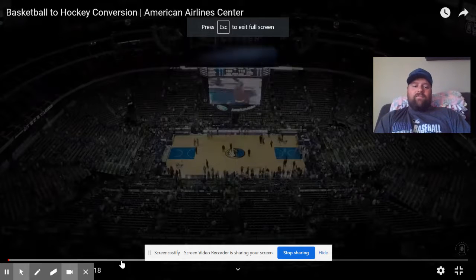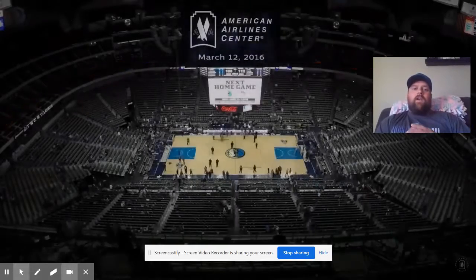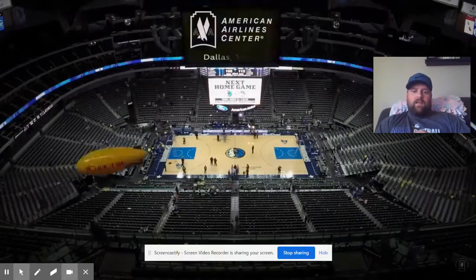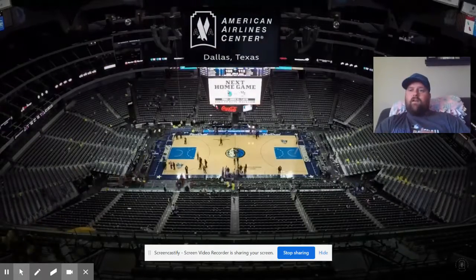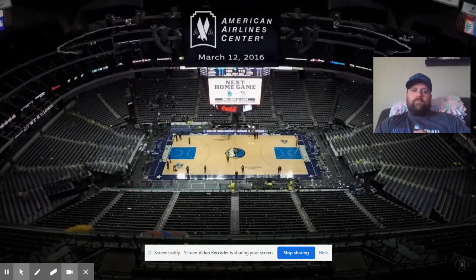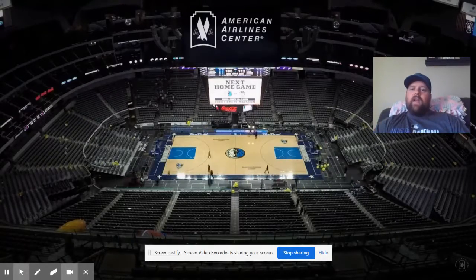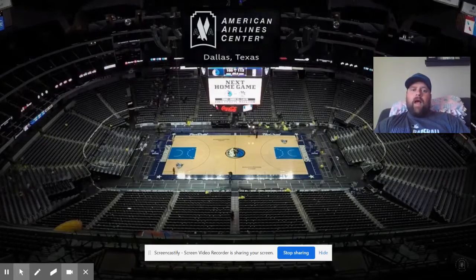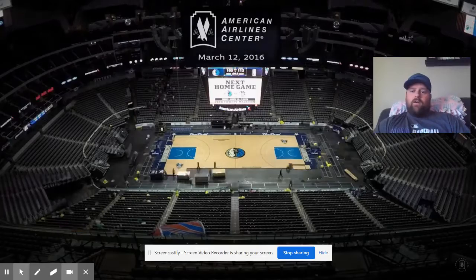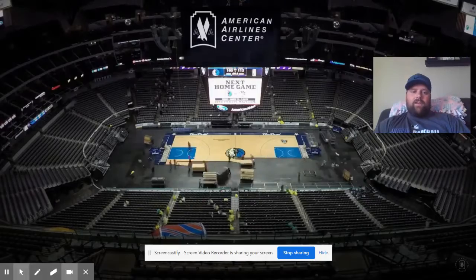At the start of this video, the Dallas Mavericks game is ending — people are starting to leave. They're starting to pack up all the stuff, take down all the things hanging from the rafters. Now the outside netting is starting to come down. That would be the netting for your hockey arena, which shows you how much bigger the hockey rink is compared to the basketball court. The arena stays the same — the rink actually covers that much more area.